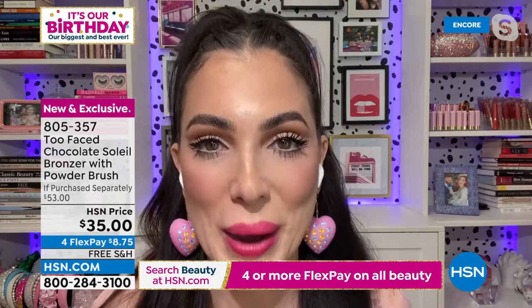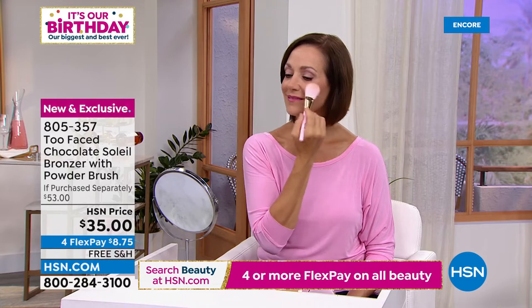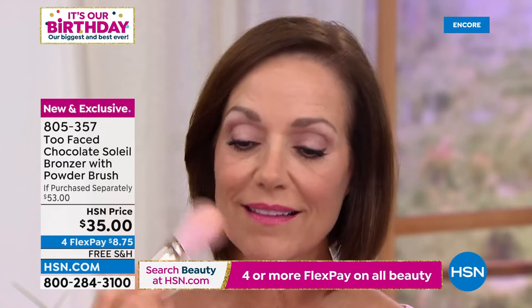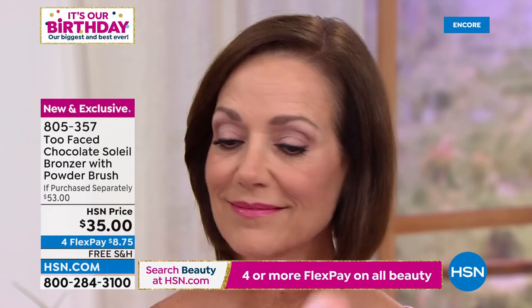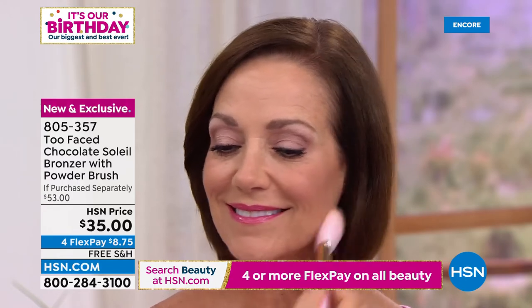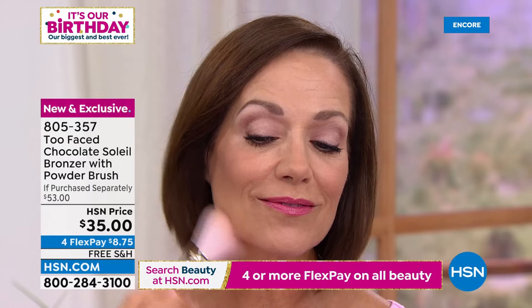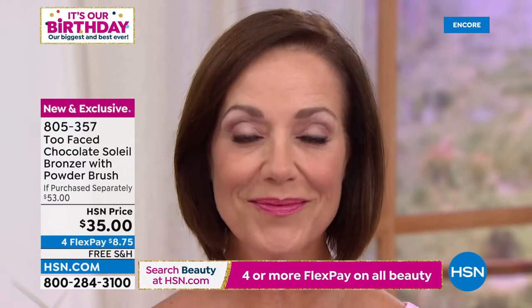Two Faced is a very sensorial brand — we want you to feel joy when you open our products. When you open this bronzer and smell real chocolate and start dusting it on, you cannot help but smile. Look at how beautiful it looks on Donna — she's sculpting her face, giving herself supermodel cheekbones, a little bronze and contour at the same time. Look at how easily it blends. This brush is incredible — almost the price of admission for crying out loud.